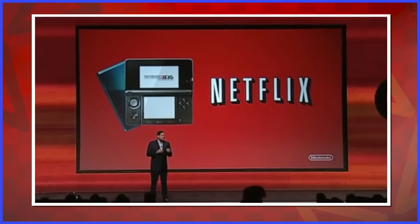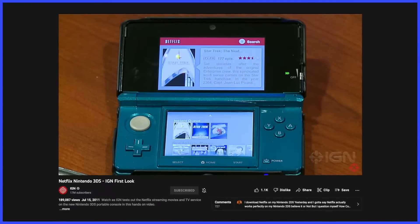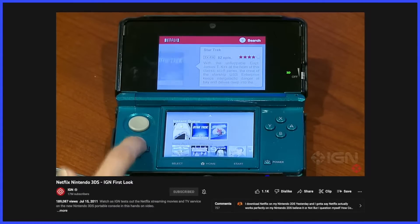I always kind of assumed Netflix on the 3DS would feature 3D movies. Yeah, this was just a low-resolution Netflix viewer. It worked, though I remember it being incredibly slow.